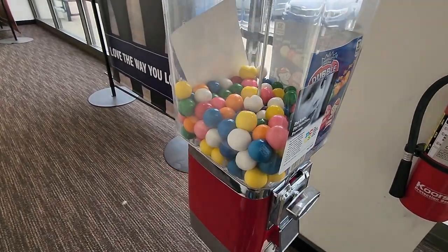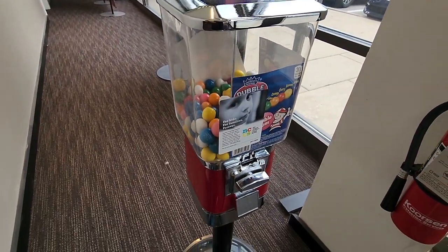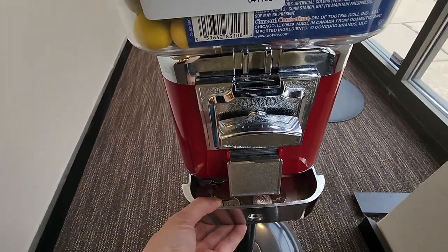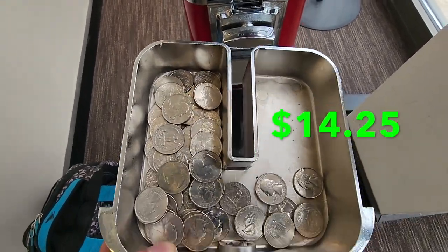Next up we're at a Men's Warehouse, and this has grown to be one of the better machines on my route. It's crazy — I wouldn't expect that from a Men's Warehouse — but it does better than you'd think. Today we did $14.25.